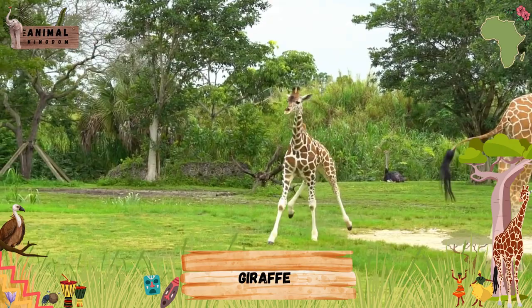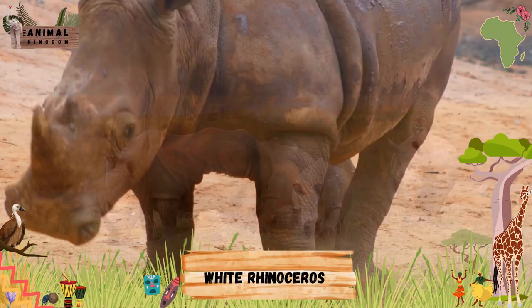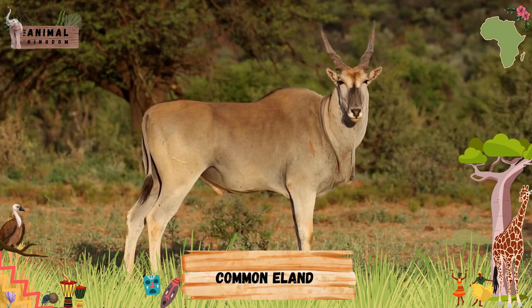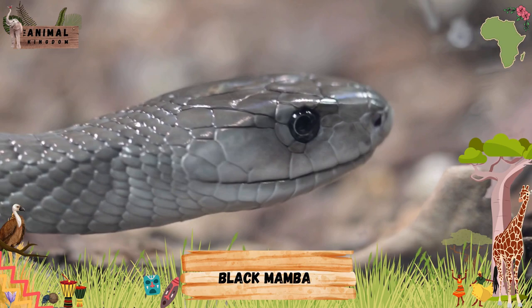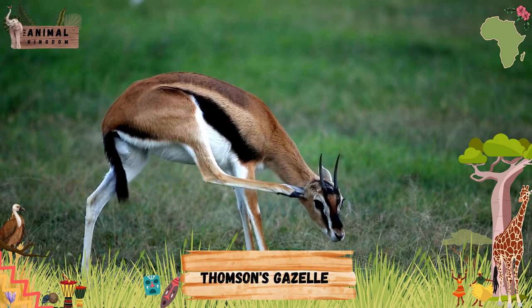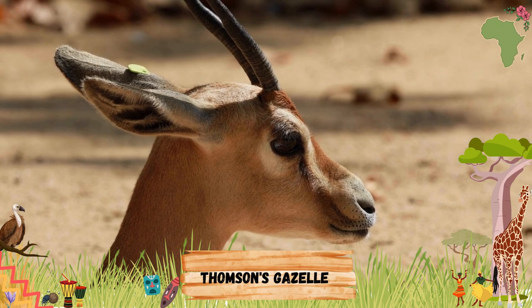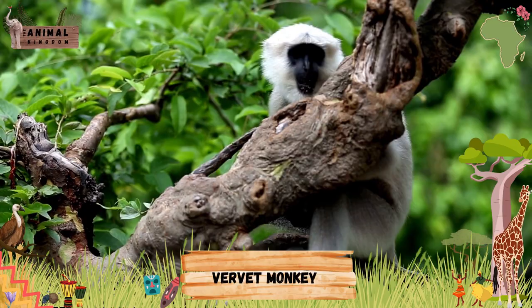White Rhinoceros. Common Eland. Black Mamba. Thompson's Gazelle. Vervet Monkey.